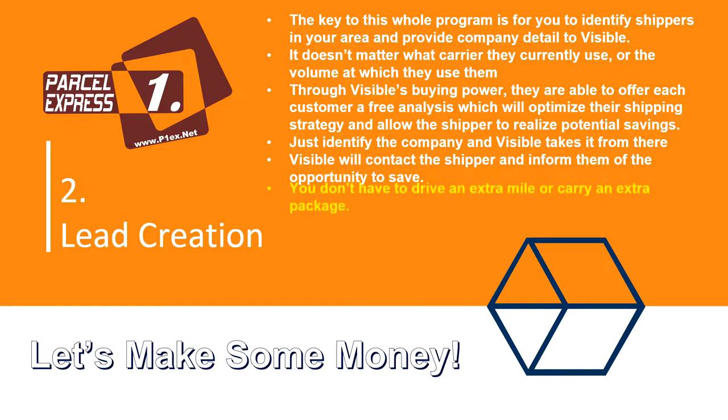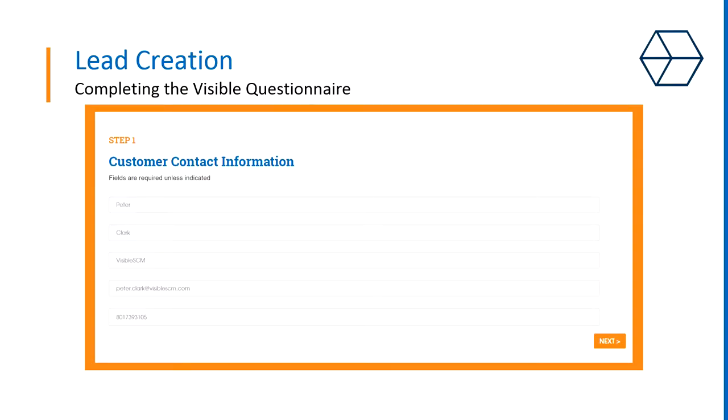You don't have to drive an extra mile or carry an extra package. When you enter your web address and pull up your custom website, you will get this form. This is where you give some basic information on the company you think might be a good candidate for the Parcel One program. It's important that you not become the salesperson here — you are just referring possible candidates. Please don't try to win over the customer yourself. Leave that to the paid professionals who totally understand all the shipping options and how Parcel One is such a better choice.